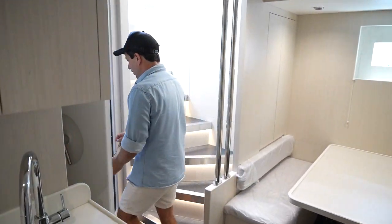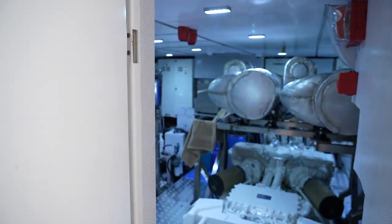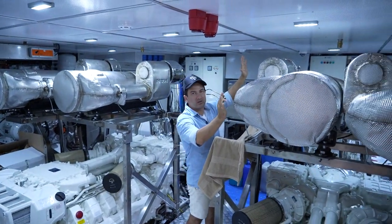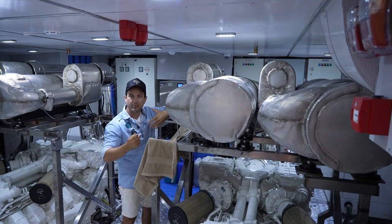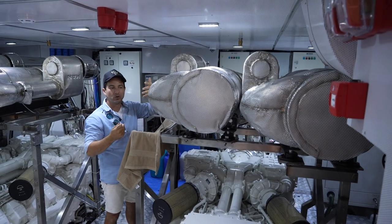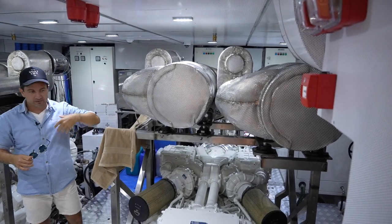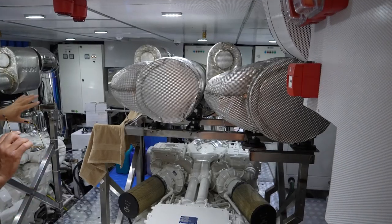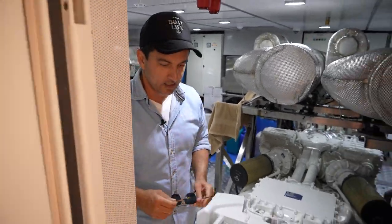We're running MAN engines on this boat. The engine room is a little bit disorganized because of the boat show. I want to point out one particular piece of equipment — it's like a scrubber that removes impurities and pollutants from the exhaust and pumps less polluting diesel fumes into the air. I won't go through it all in great detail — we'll cover that during the sea trial.